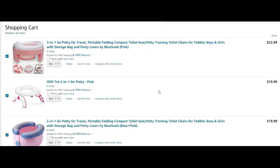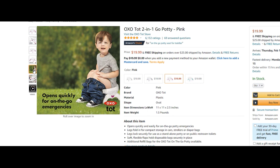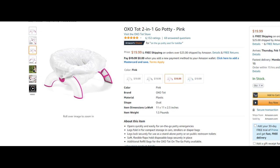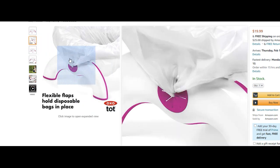Next we have the Tot Two-in-One Go Potty. Like the previous one, you're able to use it on your regular potty as well. It opens up really fast and doesn't seem to require attaching extra pieces. It doesn't appear to come with extra bags. It's $19.99 and seems pretty easy-going — not a lot of weight, not a lot of work. It doesn't state age or weight restrictions specifically, which suggests it probably won't go beyond 50 pounds.